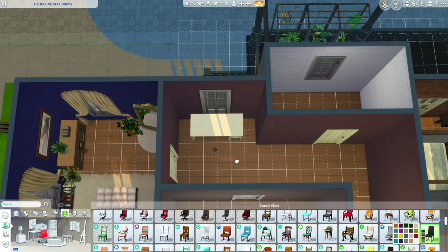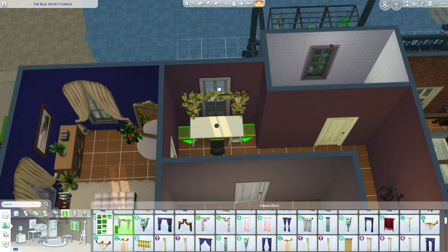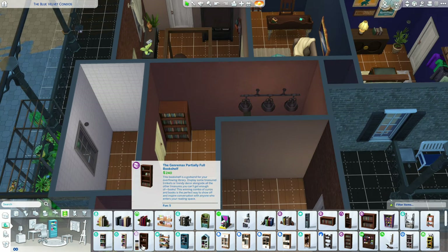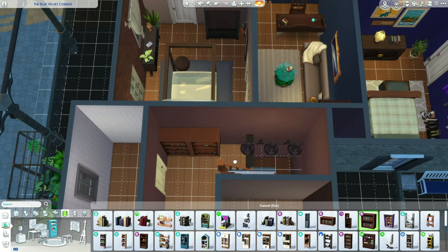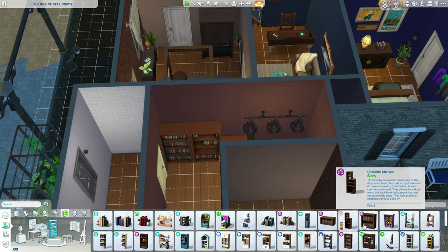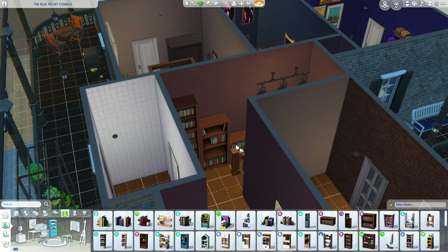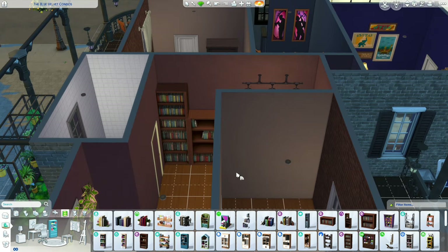Here's a little office space. This area was kind of awkward so I put bookcases here — nothing crazy. I love a good door glitch.